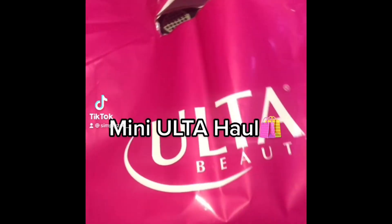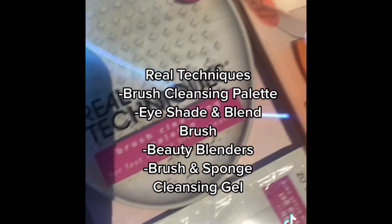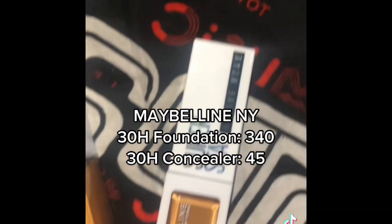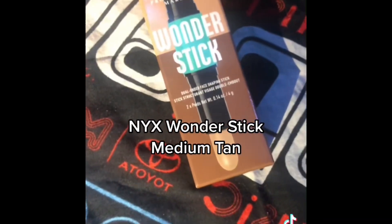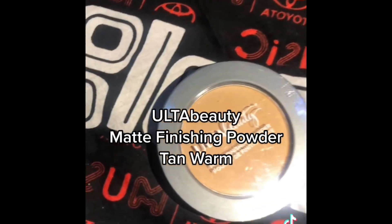This is a better visual of all the stuff I got — you can check it out on my TikTok. Go follow me at SimplyZay if you're not already. All of this was fairly cheap — I spent about $54, maybe $55 total. If you're a loyalty member you can get discounts and points. The more you spend, the more points you rack up and the more money you get back in your Ulta account.